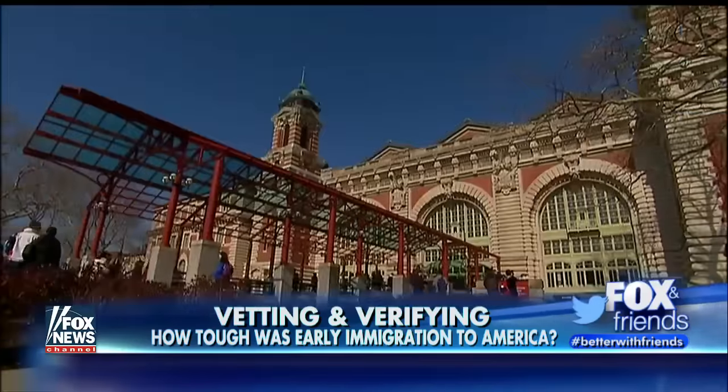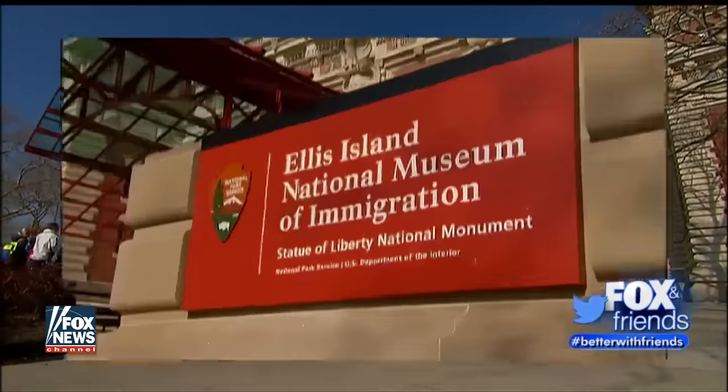We're here at Ellis Island, America's primary immigration gateway for over 60 years. From 1892 to 1954, over 12 million immigrants walked through those doors and were processed as they entered America. We're here to learn about that process and how it compares to the immigration process today.